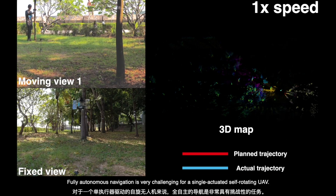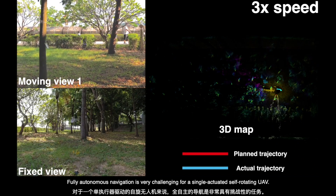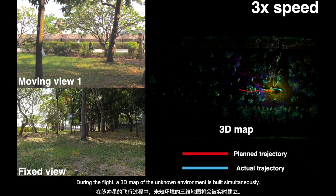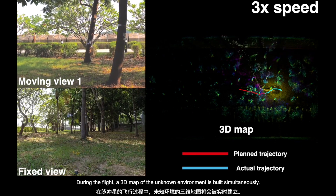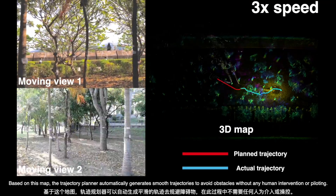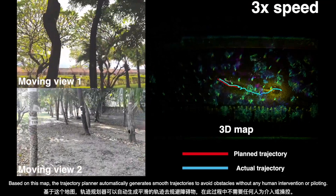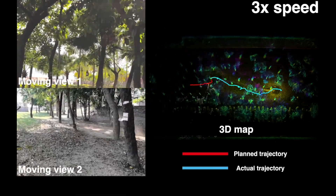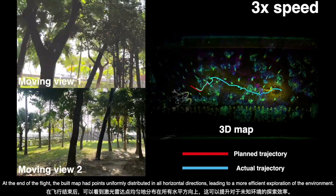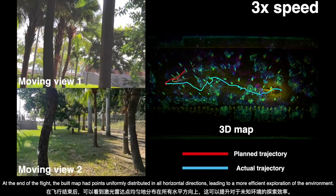Fully autonomous navigation is very challenging for a single-actuated self-rotating UAV. During the flight, a 3D map of the unknown environment is built simultaneously. Based on this map, the trajectory planner automatically generates smooth trajectories to avoid obstacles without any human intervention or piloting. At the end of the flight, the built map had points uniformly distributed in all horizontal directions, leading to a more efficient exploration of the environment.